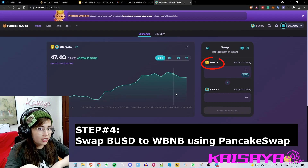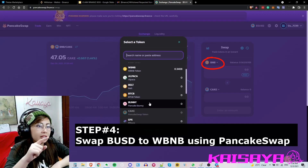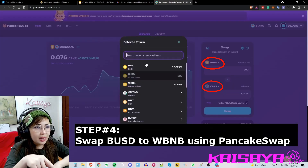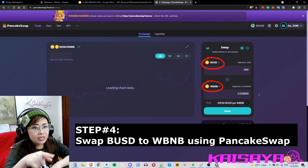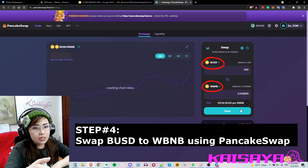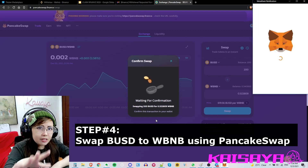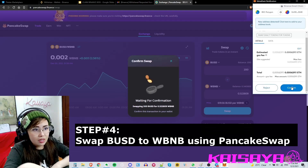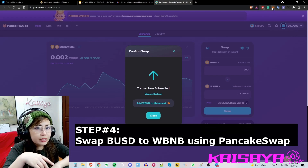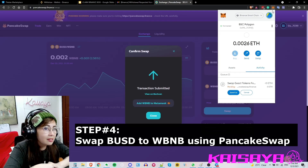Once you visit the website you can proceed into swapping your BUSD into WBNB. Type in the amount — make sure it's BUSD to WBNB. Update the swap settings and click 'Max' or write in the figures you want to use. Click 'Swap' once everything is set up and confirm the swap. Double check everything before clicking any button. MetaMask will pop up — confirm everything and wait for it to finish processing.